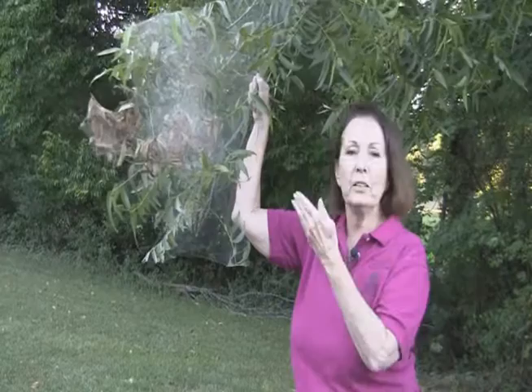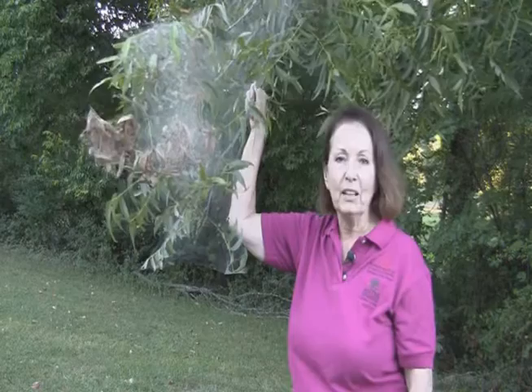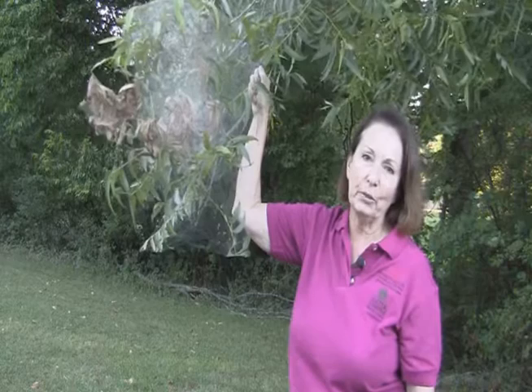So when your friends and neighbors call you about what to do about these webworms, tell them not to panic. They'll be gone pretty soon. For the Benton County Master Gardener, this is Beth Strickland and Take Root!